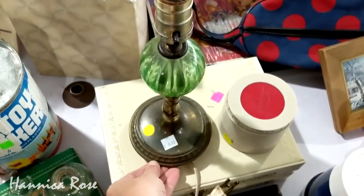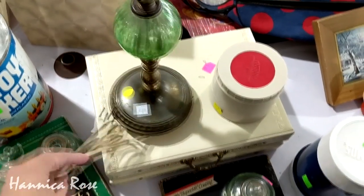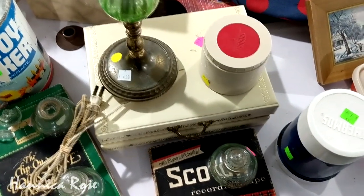One thing that I noticed both times I have been to this thrift store is that they have tons of vintage items. So if you're looking for vintage items, definitely stop by.